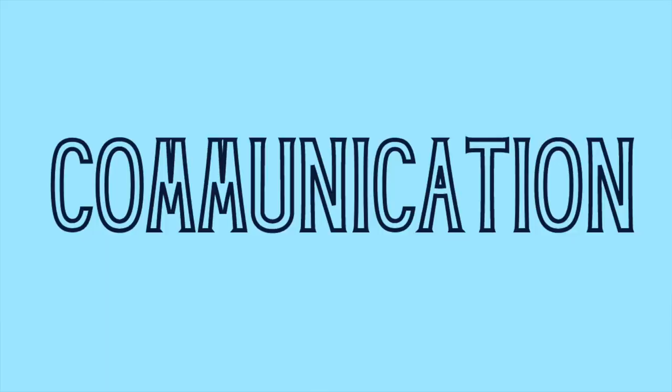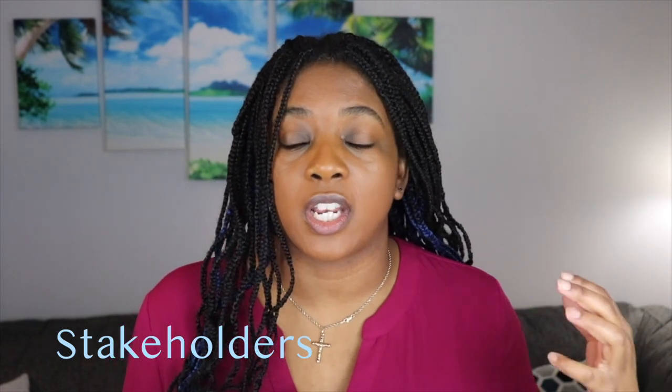One of the very big ones is communication. You are going to have to communicate with team members, with possible stakeholders, with the product team, and the QA team. You're going to communicate with a lot of people. You don't know exactly who until you go through the interview process, but the big takeaway is: you will be communicating.